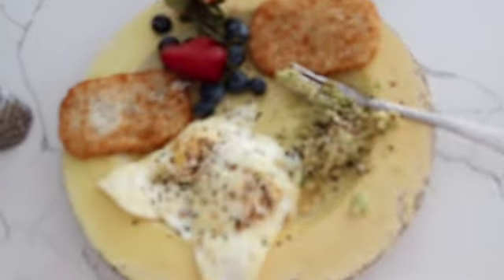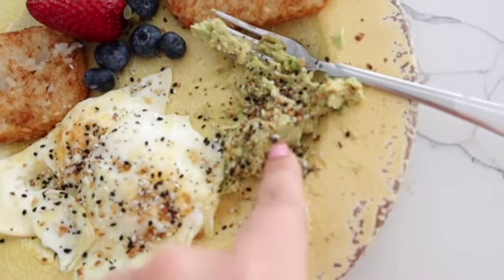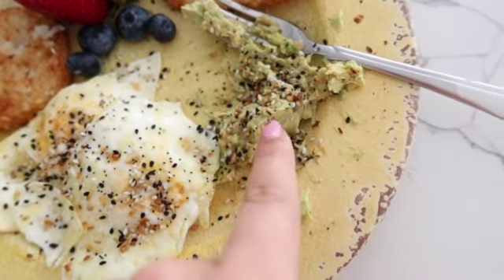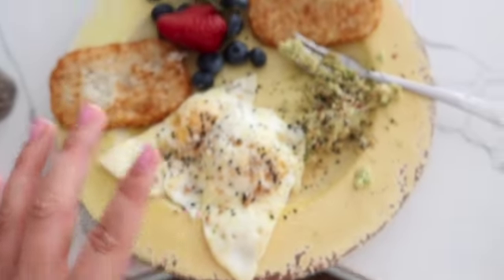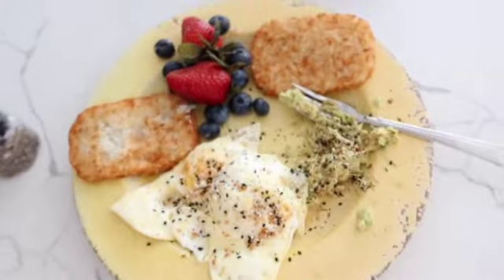Here's the finished product: two hash browns, some avocado mashed up with lemon, red pepper flakes, black pepper, and everything but the bagel seasoning, two fried eggs, and some blueberries and strawberries on the side. I'm going to have this with some water and orange juice.